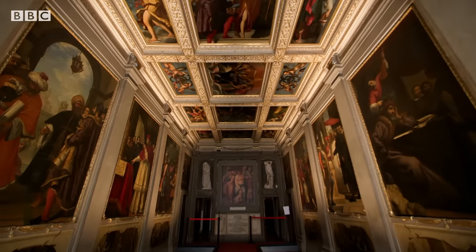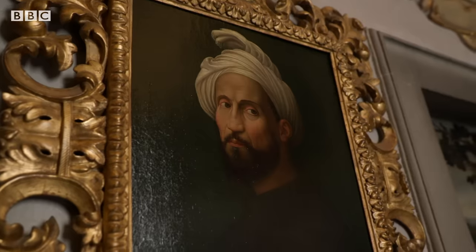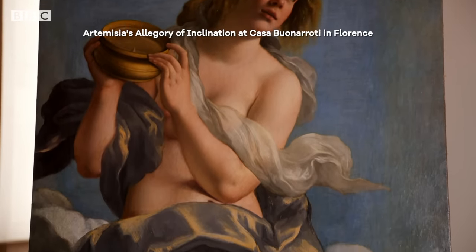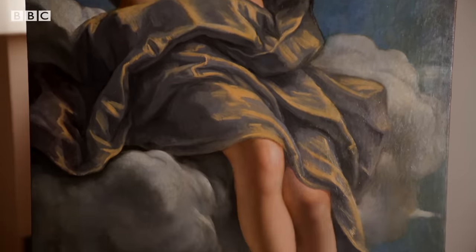Casa Buonarroti displays the art collections of the Buonarroti family, including the works of its most famous member, Michelangelo. It's also home to Allegory of Inclination, painted by the pioneering 17th century female artist Artemisia Gentileschi.